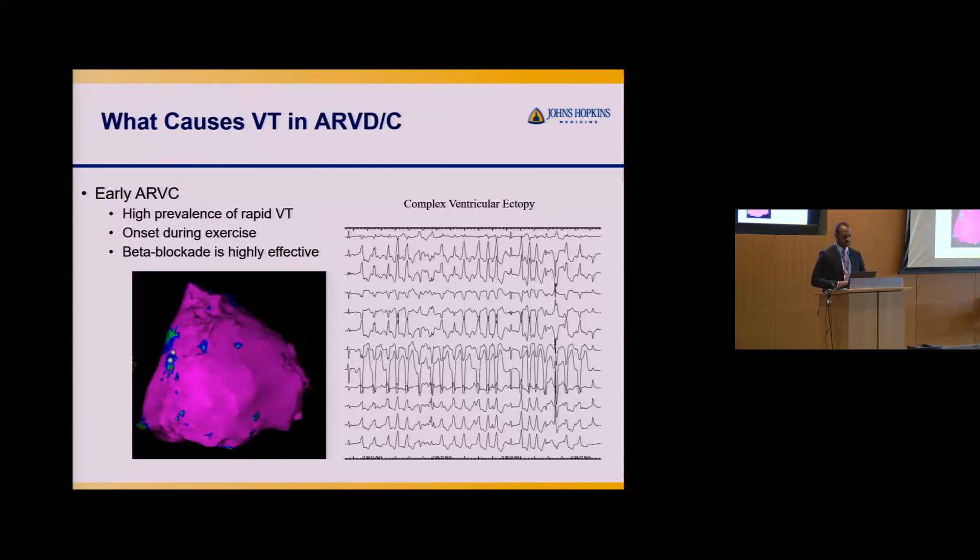What causes VT in ARVC? I break it into two phases. In the early phase of ARVC, there's a high prevalence of very fast ventricular tachycardia, typically triggered by exercise. We see this in our EP lab — if you give someone with ARVC adrenaline (isoproterenol), you can actually induce PVCs and VT just from the medication. This reflects very high sympathetic activity. Fortunately, beta blockers are very effective during this early phase.